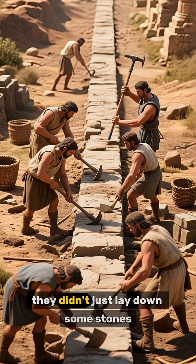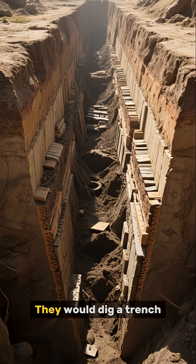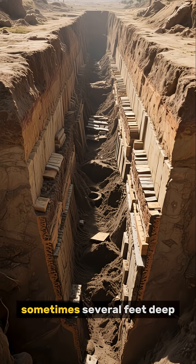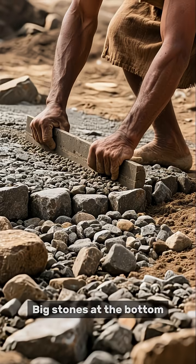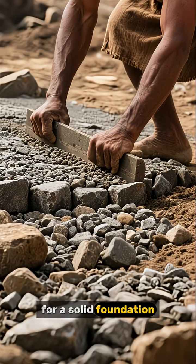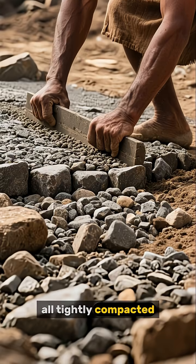First, they didn't just lay down some stones — it was a massive engineering project. They would dig a trench, sometimes several feet deep, and then fill it with layers: big stones at the bottom for a solid foundation, then smaller stones, gravel, and sand, all tightly compacted.